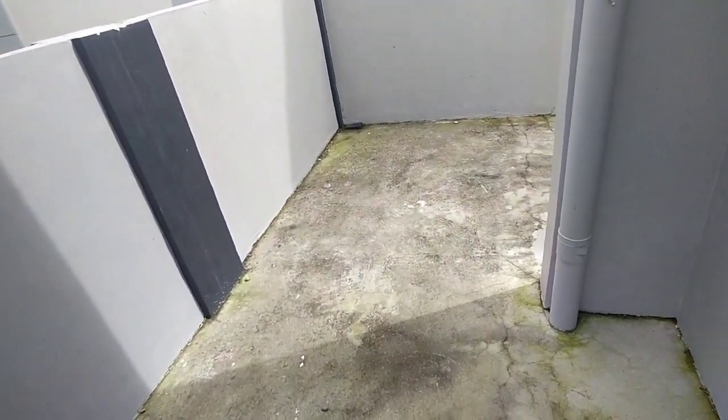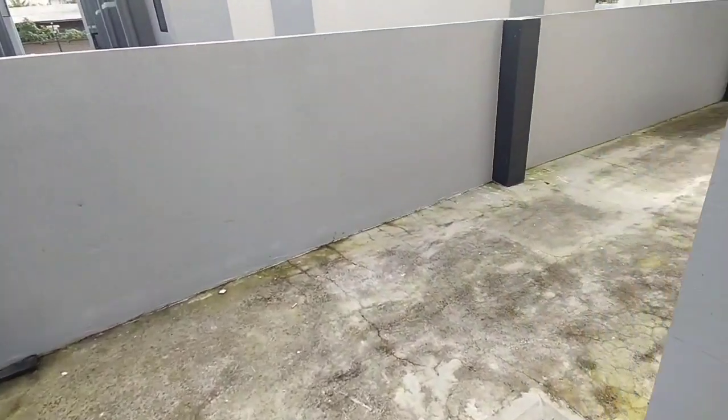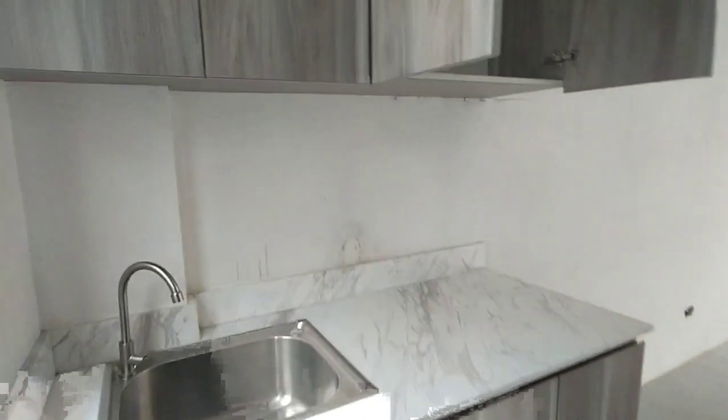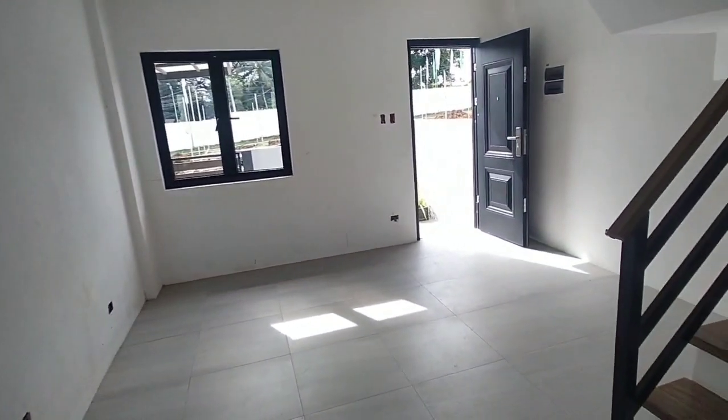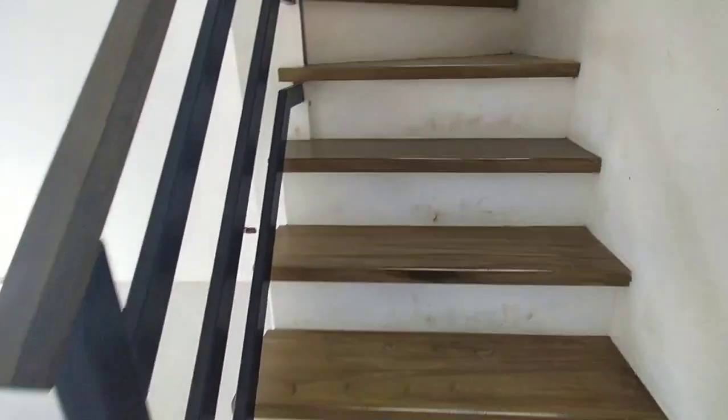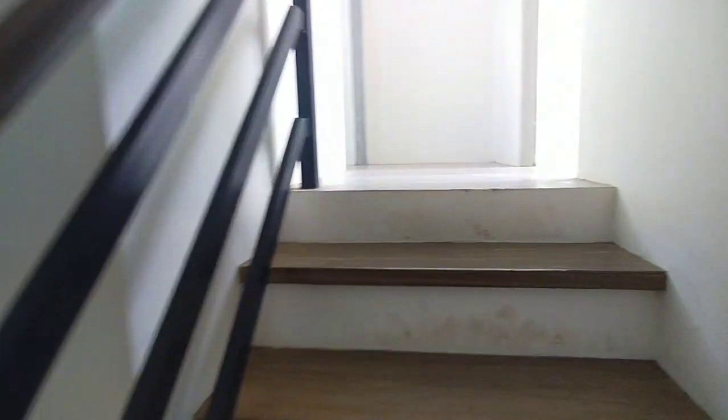This is our property area for future expansion. We have a dirty kitchen or service area directly connected to our parking space. Here are our cabinets. This is our toilet and bath — still under construction, but it has a complete toilet bowl, sink, and shower fixtures. Our stairs feature laminated floors with wooden handrails and steel railings.